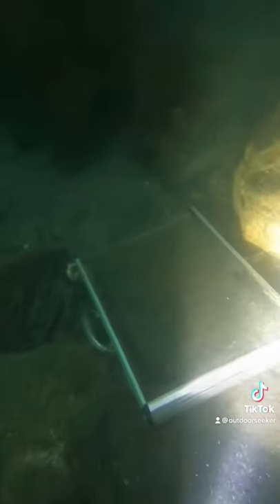Today we went underwater treasure hunting in this extremely murky water. Our first find were these earphones, and our strangest find was this briefcase — it was already half opened, so I'm not sure what was inside it.